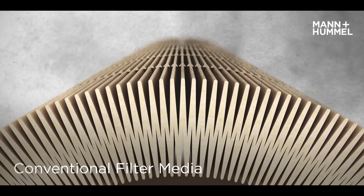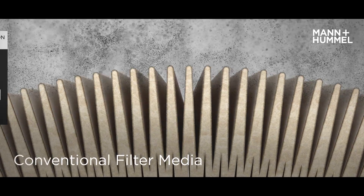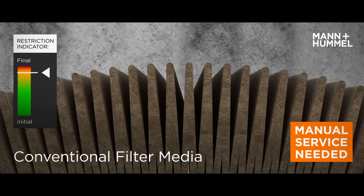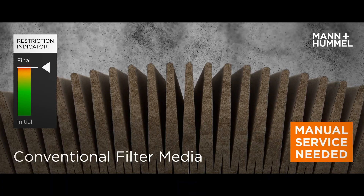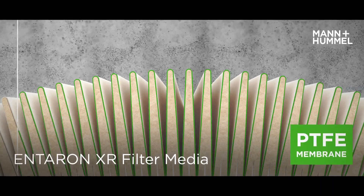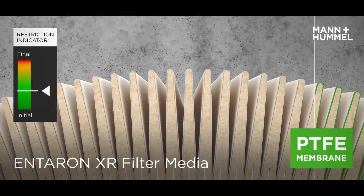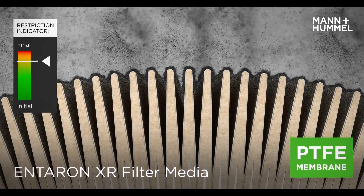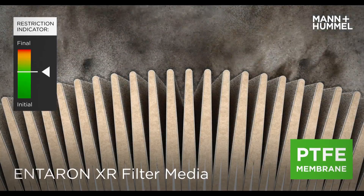With conventional filter media, dust penetrates deep into the pores of the cellulose media. Over time, the media becomes blocked and manual filter servicing is required, as it is not possible to effectively clean the pores. The cellulose-based Interrin XR filter media is coated with a high-tech PTFE membrane, which protects the pores from clogging with fine dust and allows multiple cleanings of the element.